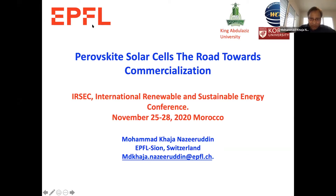I'm working at EPFL. I also have affiliations with King Abdulaziz University and Korea University, South Korea. This is my email address — whenever you have questions or queries, please send me and I will try to respond as soon as possible.